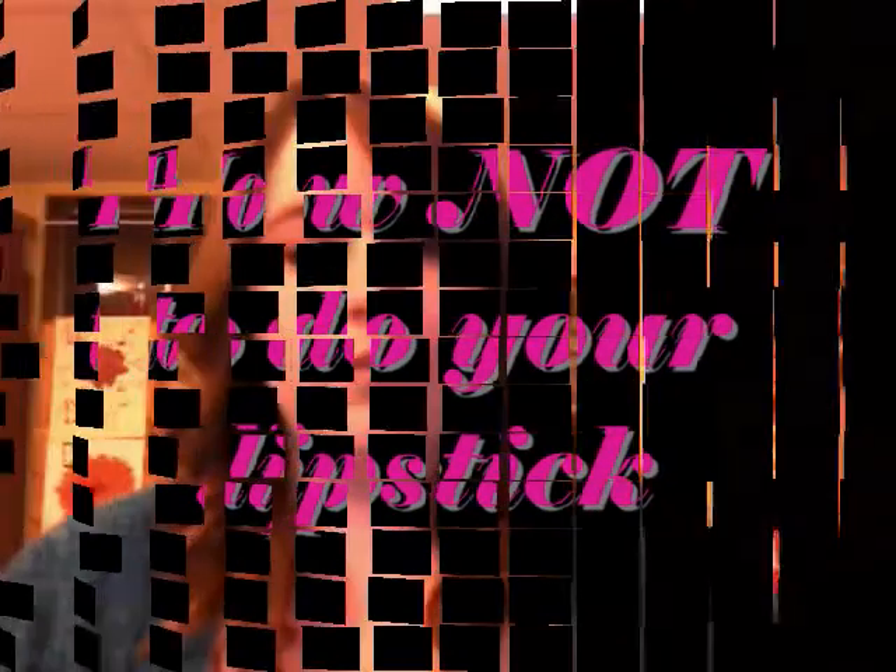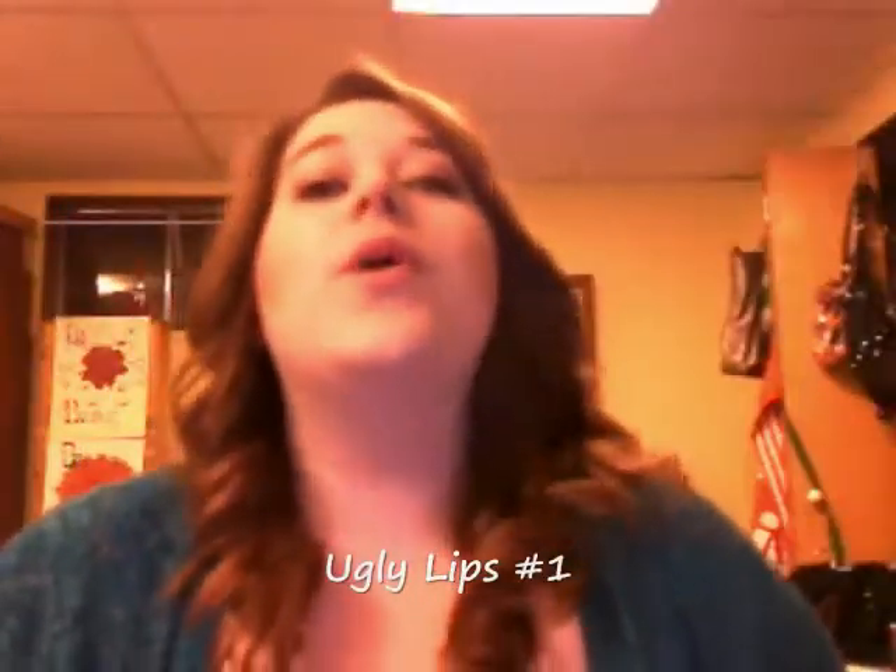I don't know if I'm the only one who's noticed this, but nobody knows how to put lipstick on anymore. I'm just so sick and tired of it, so I decided to do something about it. Here I am making a video of how to not wear and how to wear your lipstick — so there's no excuse anymore, no more shitty lipstick. Way number one that I see lipstick done all the time...